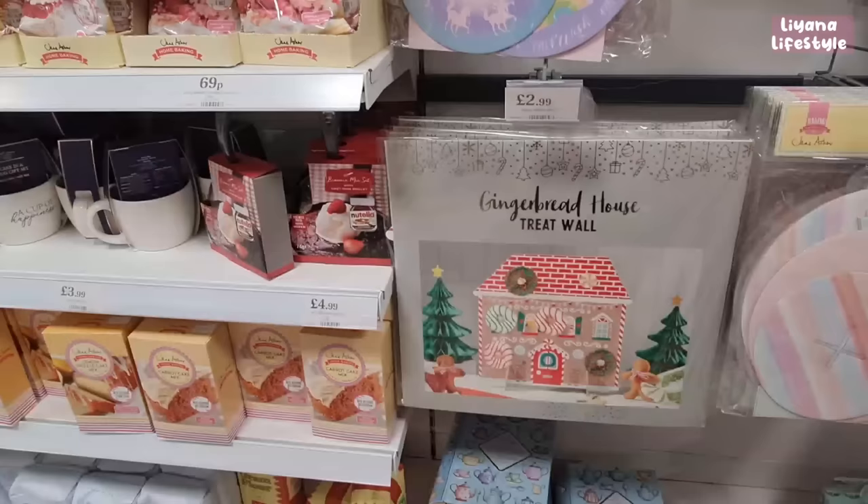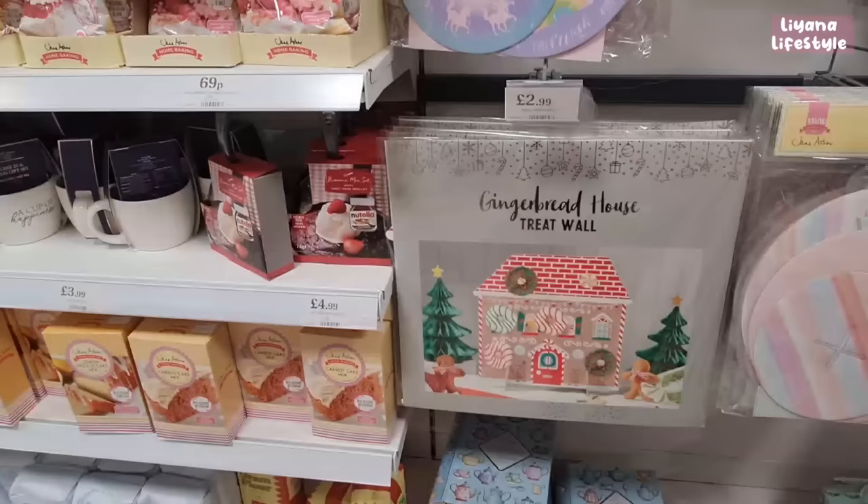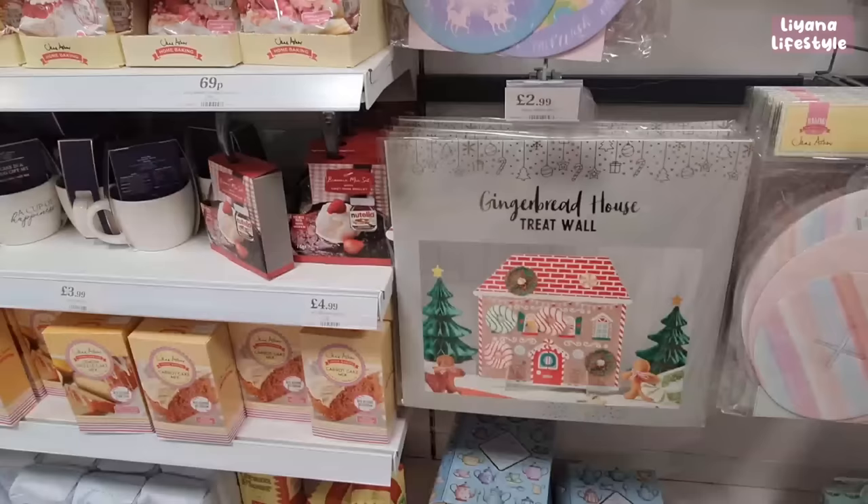Some trees on display. Just as I thought I was done they had more — baking sets for £5.99, an adorable gingerbread house treat wall for only £2.99, and a cup of happiness mug cake set for £3.99. And that's everything that's new in Home Bargains! This was a long one — I hope you enjoyed, subscribe and leave a like. I'll see you in the next one!